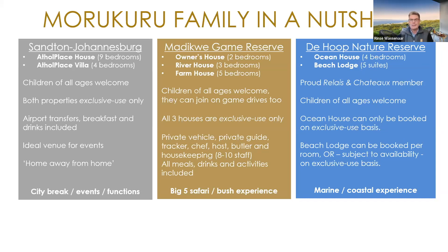We are part of Relais & Châteaux with the two properties in De Hoop Nature Reserve. Ocean House is only exclusive use; Beach Lodge can be booked per room or also on exclusive use basis. Activity-wise, it's exactly the same — you'll do the same things whether staying at Ocean House or at Beach Lodge.